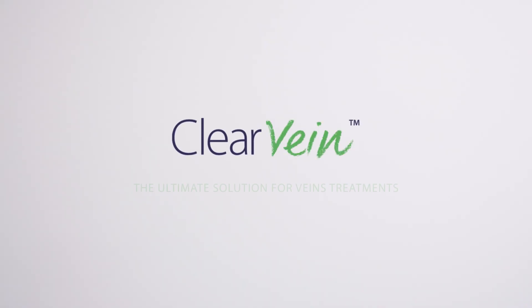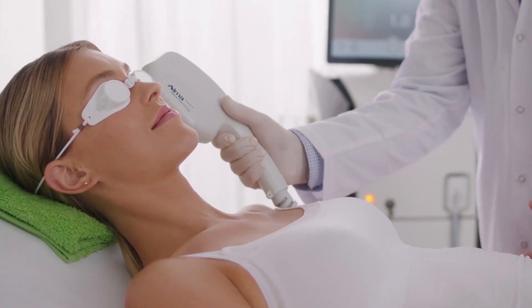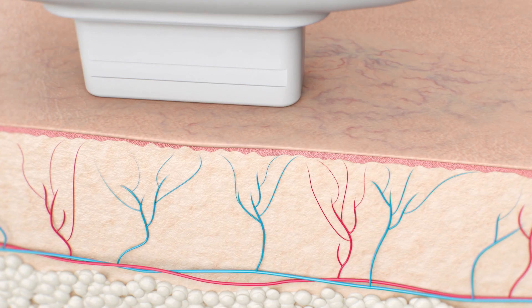Show off your beauty with ClearVein, a powerful and versatile treatment, reducing or eliminating spider veins and visible vascular conditions on the face and body.